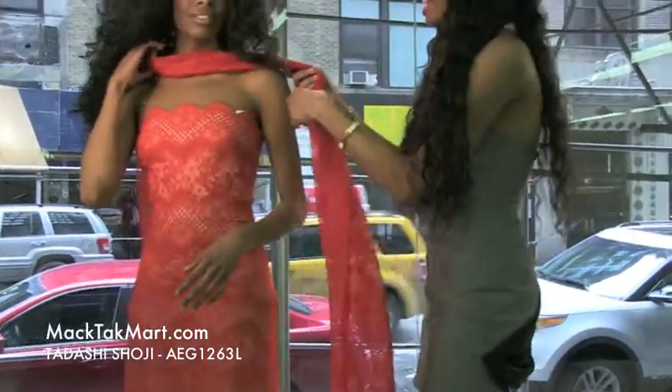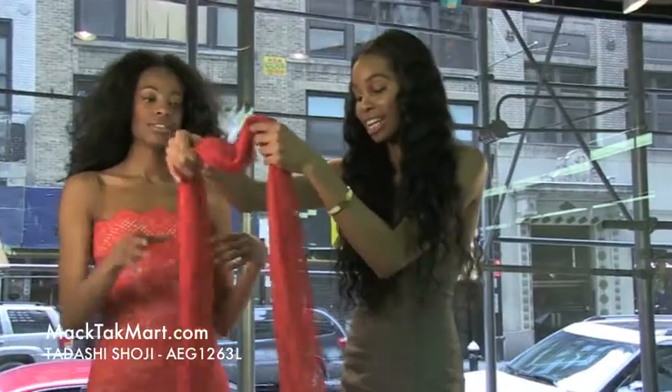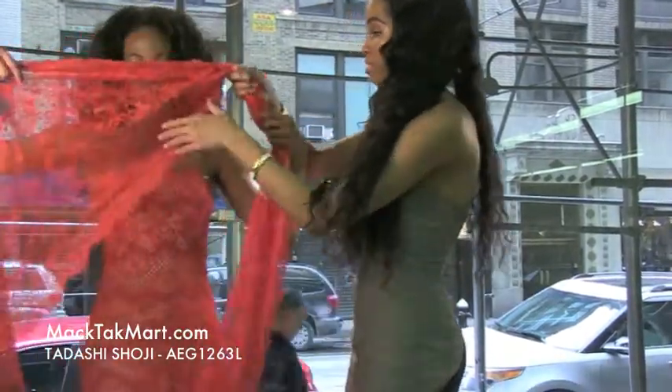As we can see, this dress comes with a lace wrap, which is absolutely gorgeous on our model.